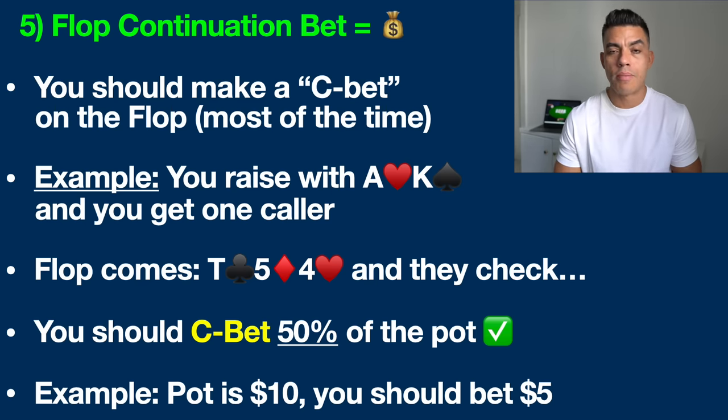For example, you've got ace-king offsuit — meaning two different suits. You raise pre-flop, get one caller, and the flop comes down ten-five-four. Obviously not a good flop for our hand. However, we need to realize that our opponent on average is going to miss the flop two out of three times in poker, and therefore most of the time they don't have anything either. Since we actually do have the best current no-pair hand, if they have something like king-queen, king-jack, or nine-eight, we are statistically far ahead of those hands.